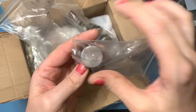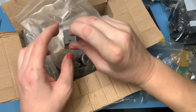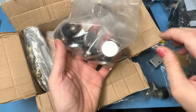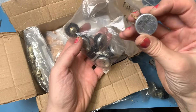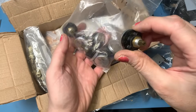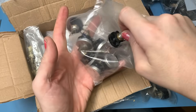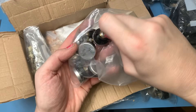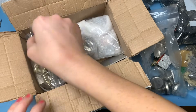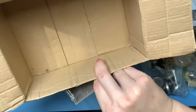We have more potentiometers in here, and some random little housing - not sure what that's for. We've got a whole load of pots in here - interesting. 100k, not sure what make they are, but they look alright, might be useful - always the optimist. I think that's it in this box, so let's get rid of the box.